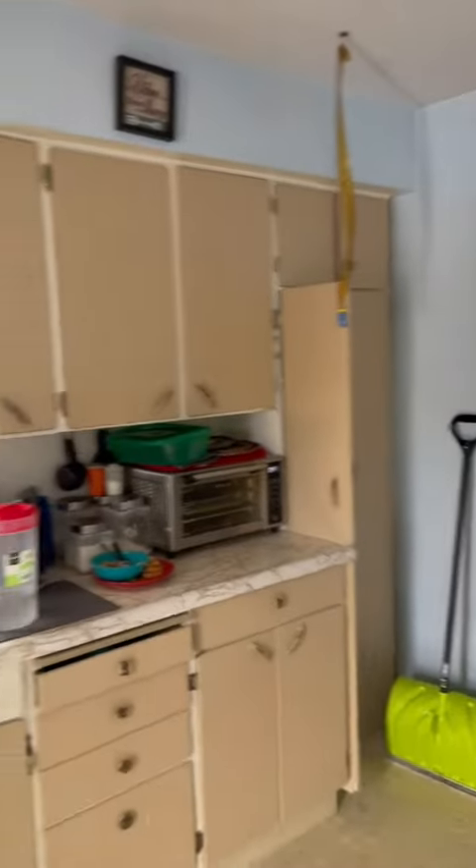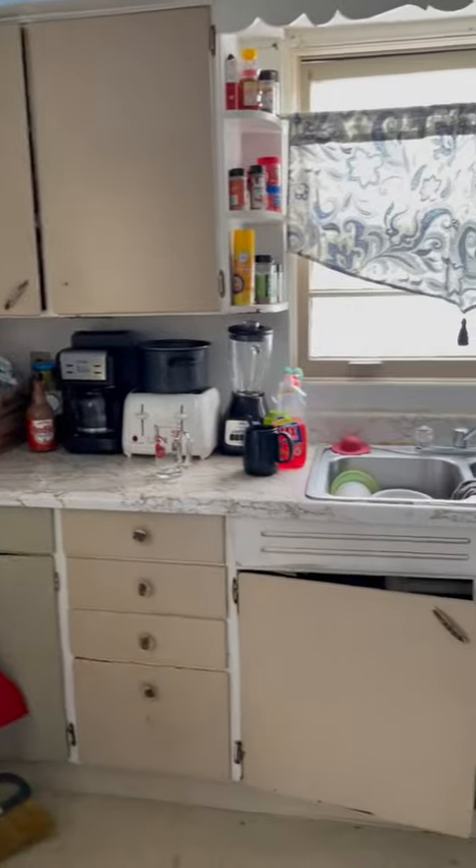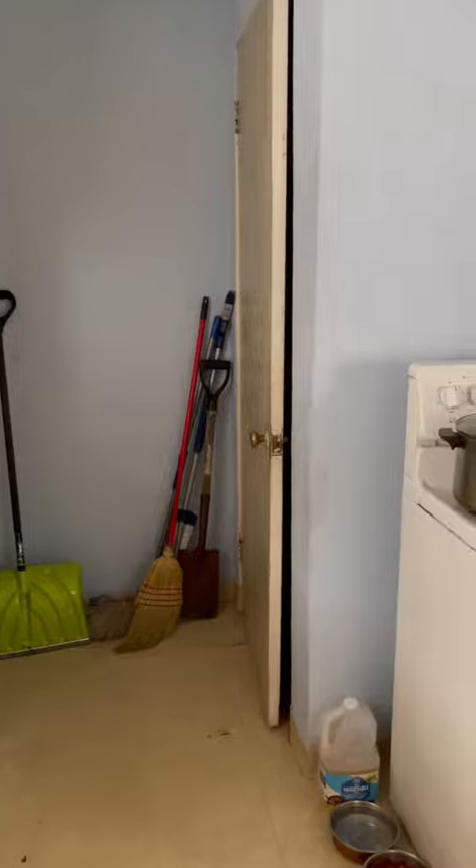Here we have the kitchen area, kind of like a galley kitchen, and that would be the basement entrance.